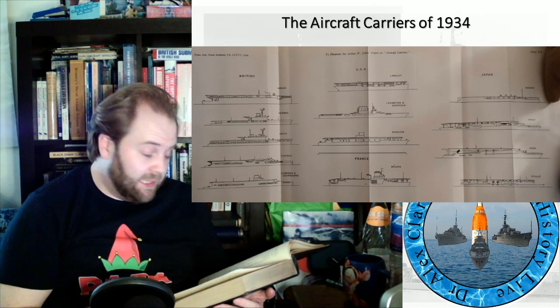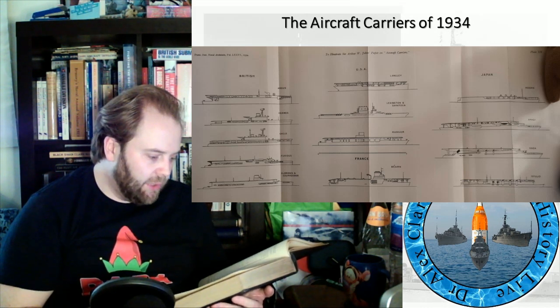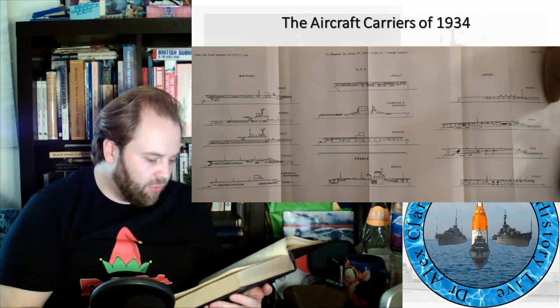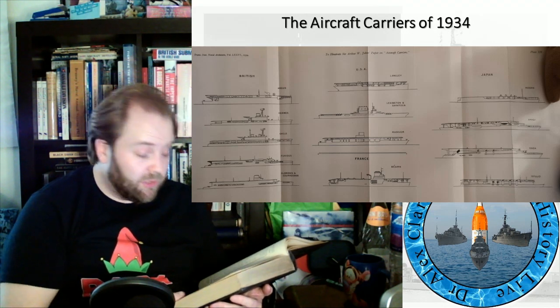A glance at the silhouettes shows that in 10 carriers — three British, four USA, two Japanese, and the French — there is one flight deck which extends over the whole length of the ship. Whilst in the other five, the flight deck is stopped at an appreciable distance from the bow, thus allowing for a short takeoff or flying-off deck below the main one. Different methods of aircraft allocation account for these two arrangements.